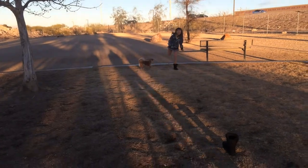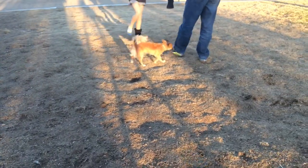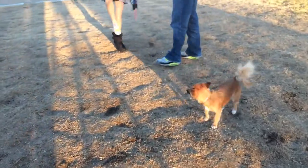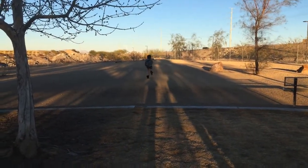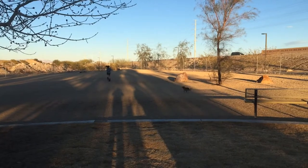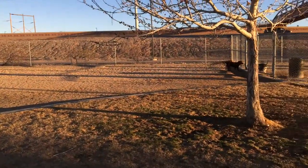Oh no! There's not supposed to be any digging but I guess there are still little potholes here. Ready, set, go! We'll take a little intermission. Smalls is chasing you! There goes her dog. Smalls is way quicker than you are.